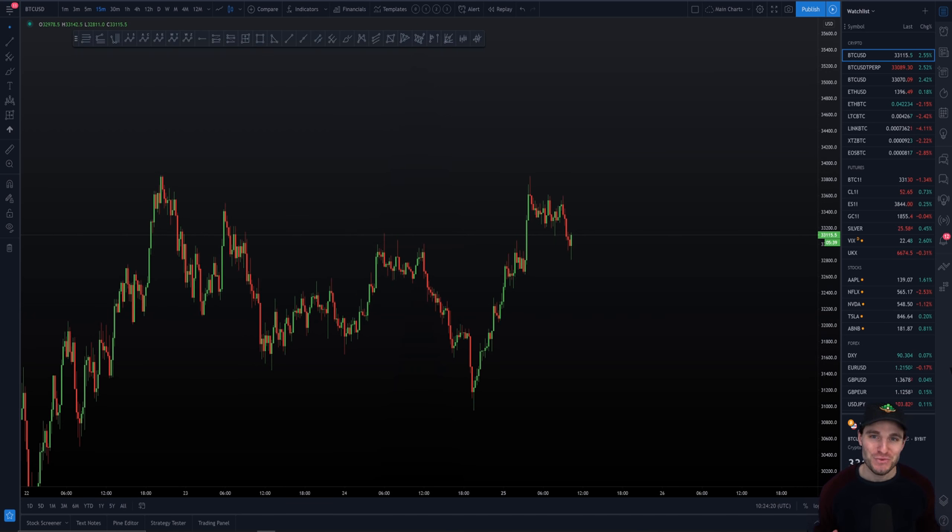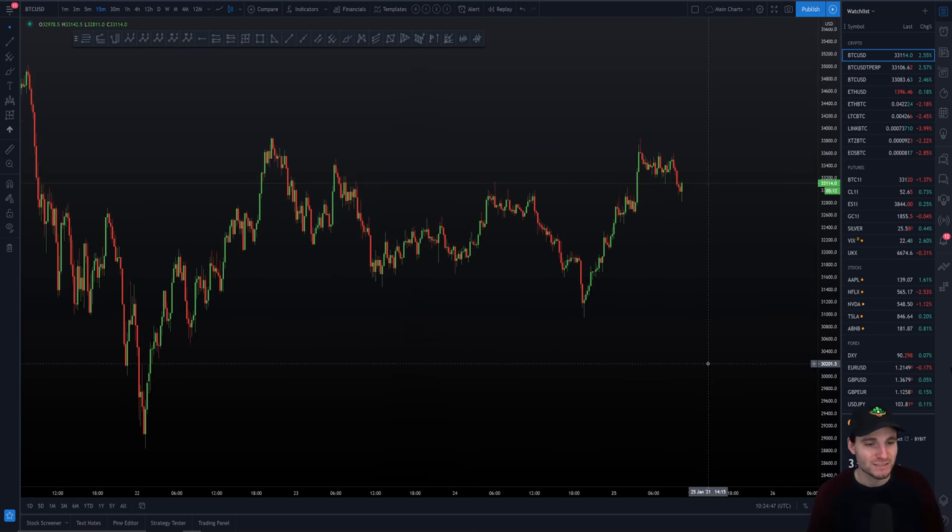Hello ladies and gentlemen, I hope that you're doing very well and welcome to today's cryptocurrency technical analysis where we are going to be going through the Bitcoin chart, the current bullish pattern that is forming right now as we speak on the charts. I want to go over the targets for that pattern and also how the CME gap has affected the charts last night coming into this morning.